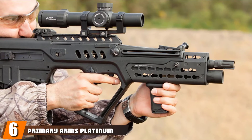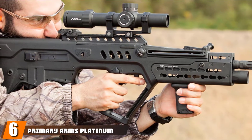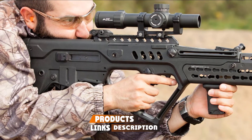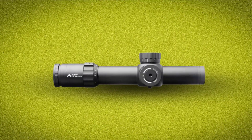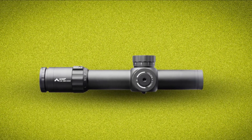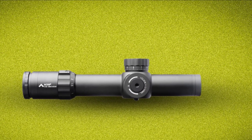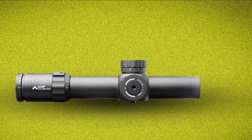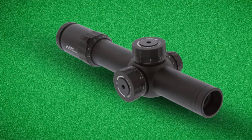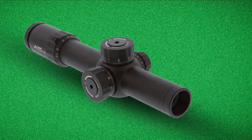The number 6 position is dominated by Primary Arms Platinum Series 1-8x24. The price of almost all scopes indicates the product's quality; however, even budget glass can hold its own over many years. At any rate, this scope has been added because, like several other top brands, the folks at Primary Arms have not left the high-end glass on the back burner. This top-end optic is an excellent example of this level of sighting systems.